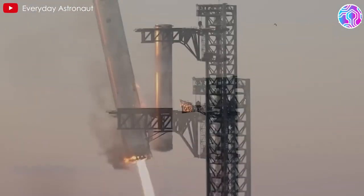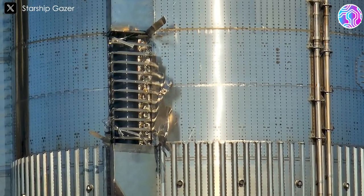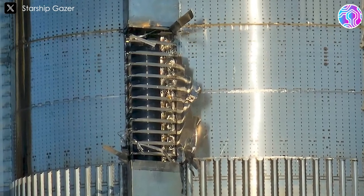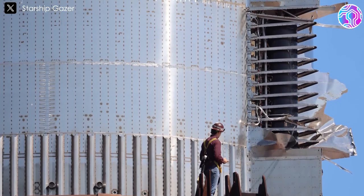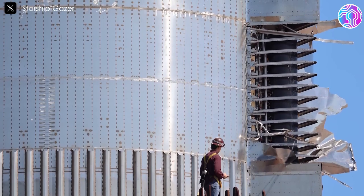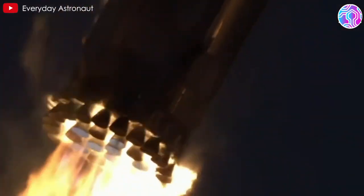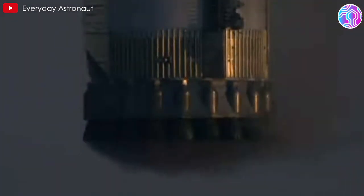Apart from the fire in the engine bay, SpaceX identified potential damage to one of the chine panels, important aerodynamic surfaces on the rocket. This damage seems localized, affecting only the panel's surface without compromising structural integrity or the nearby composite overwrapped pressure vessels, or COPVs. As for the Raptor engines on Super Heavy, the fire had nothing to do with engine malfunctions — they performed beyond expectations. However, as Musk mentioned, the outer engine nozzles are a little warped from high heating and strong aerodynamic forces, but this damage is easily fixable.